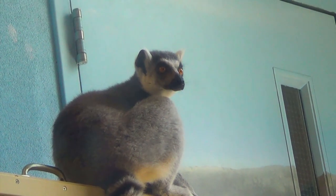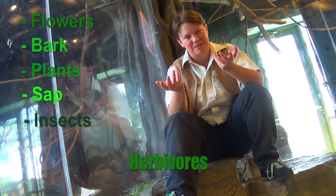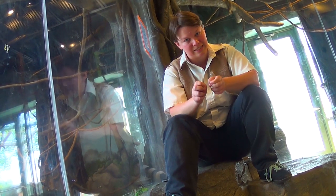Lemurs are mostly herbivores. They'll feed on flowers, bark, plants, sap, and the occasional invertebrate like insects. One of the reasons why they spend about 50% of their time on the forest floor as opposed to in the trees is because their food is sparse and non-continuous.